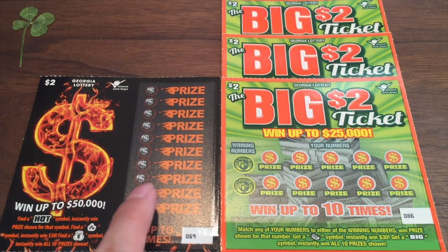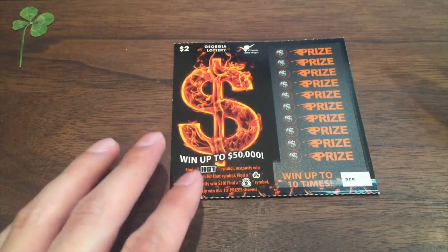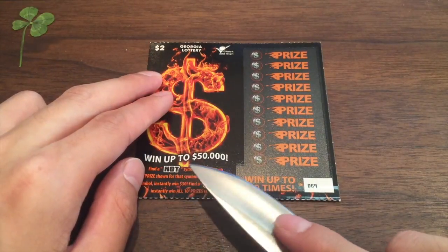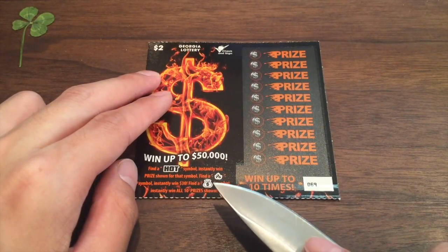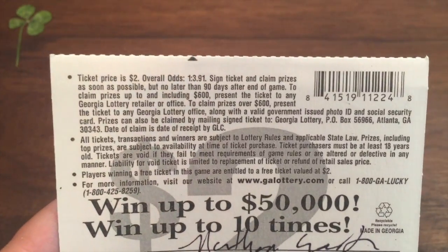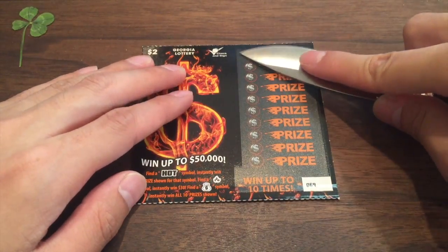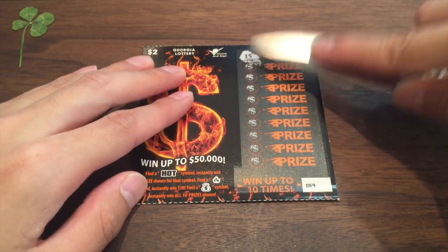We're going to start with this flaming money symbol scratcher. Let's put the big $2 ticket to the side and start with this one. Let's see if we can win something for Nathan — I have the four-leaf clover up in the corner. We need to find a hot symbol to instantly win the prize, a fire symbol to win $30, and a money bag to win all 10 prizes. The odds are 1 in 3.91. We're looking for the hot symbol, the fire symbol, and the money bags.